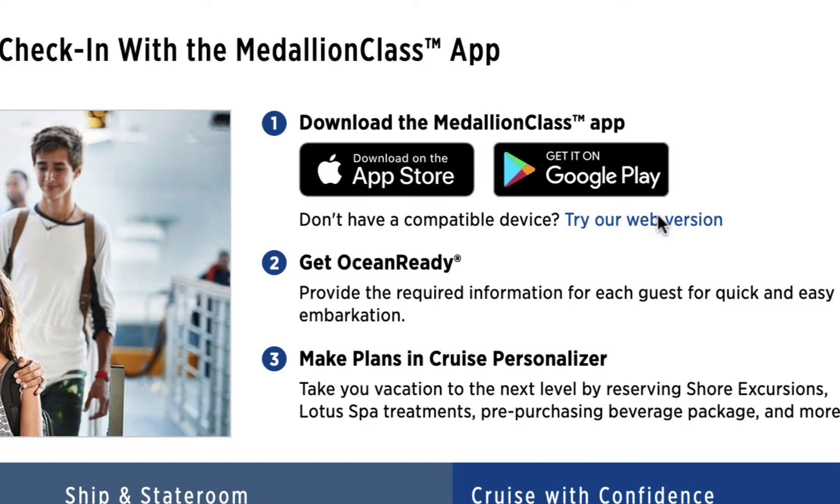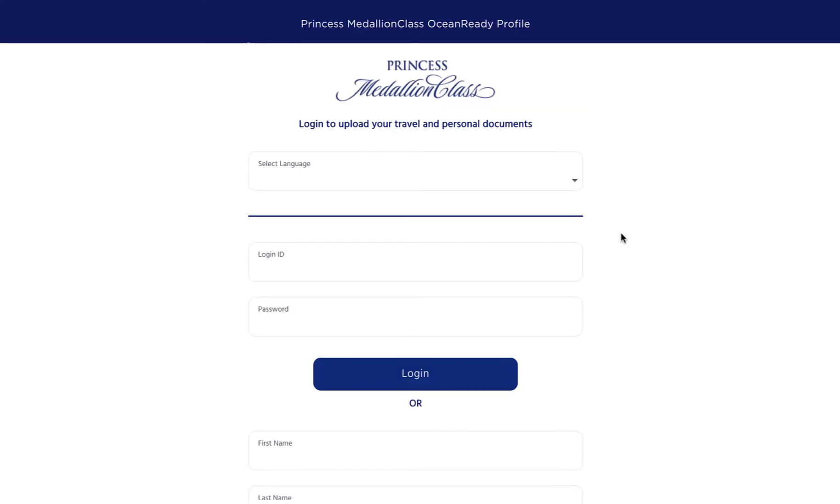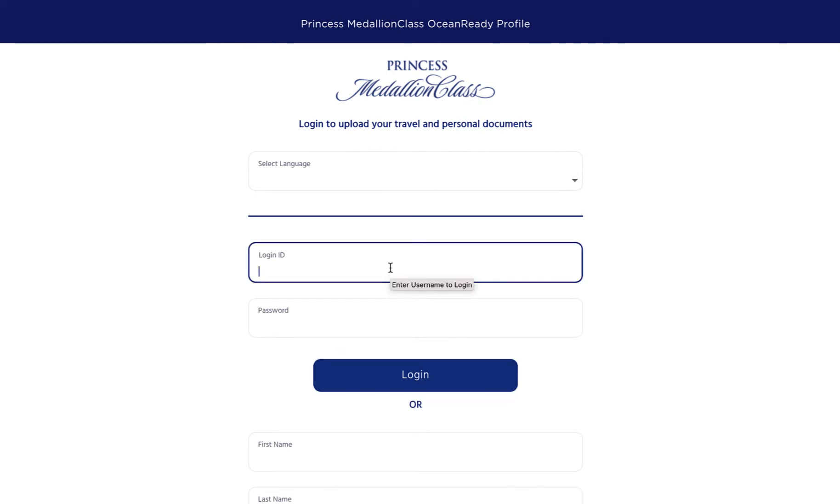Here I am logged into my profile on the Princess page and it brings me to this Medallion class page, and it makes you log in again, which is kind of annoying.